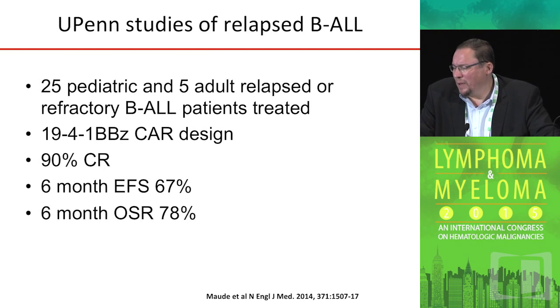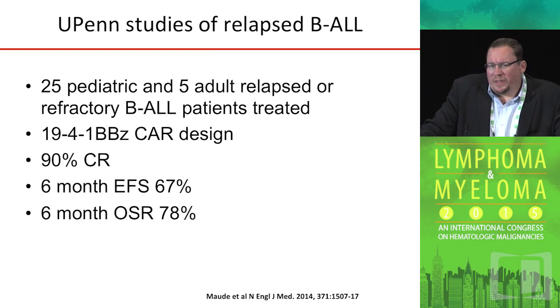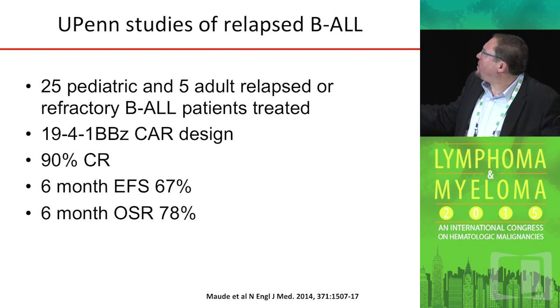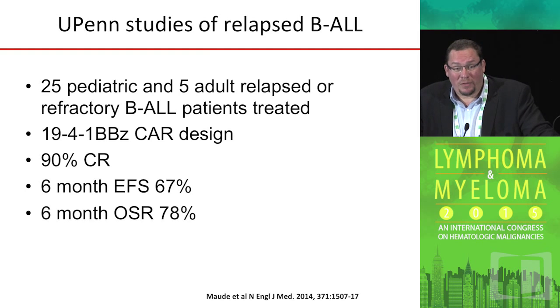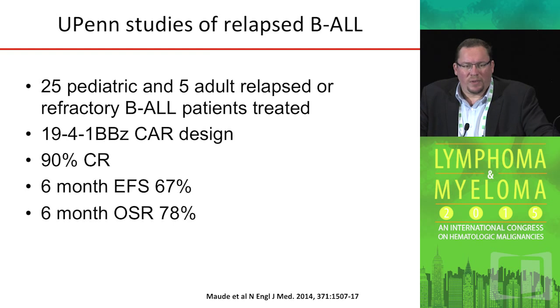The interesting thing about the data we had is that it doesn't appear to be a regional phenomenon. Subsequent to our first reports demonstrating the response in ALL with CAR T-cell therapy, a similar paper was published by investigators at the University of Pennsylvania, where they took pediatric as well as adult patients with relapsed disease — predominantly pediatric. The design of the chimeric receptor was slightly different than ours. At the 30-patient mark, there was a 90% complete remission rate, with event-free survival at 67% at six months and overall survival at 78% at six months — similarly exciting and promising data.